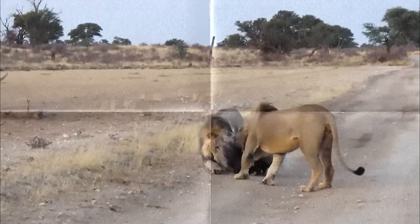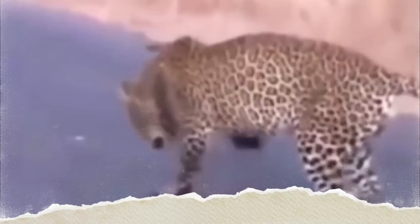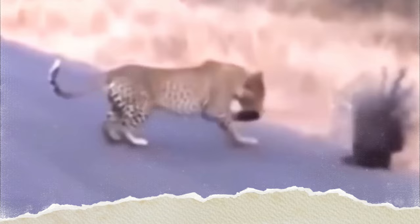It's like a medieval knight launching a volley of arrows at an enemy, only this time the arrows are part of the porcupine itself. But the porcupine's defense doesn't end there. The barbed quills are coated with a substance that causes intense pain, irritation, and even infection. It's a double whammy that ensures any predator that dares to mess with the porcupine will think twice before trying again.